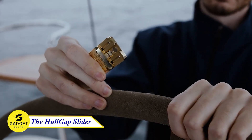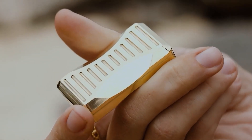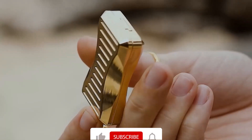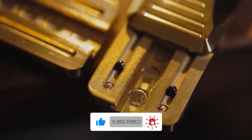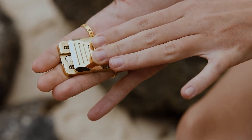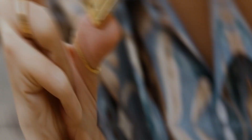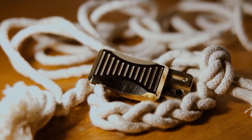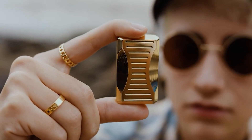The Hull Gap Slider — inspired by nautical-grade hardware, this is made from solid brass and features rare-earth neodymium magnets. It is rust-proof and built to last. This slider is also incredibly satisfying to use. With just a slight movement of your thumb, you can generate smooth and unexpected haptic feedback. It is a perfect way to relieve stress or boredom. Whether you are at work, at home, or on the go, the Hull Gap Slider is the perfect companion for you.